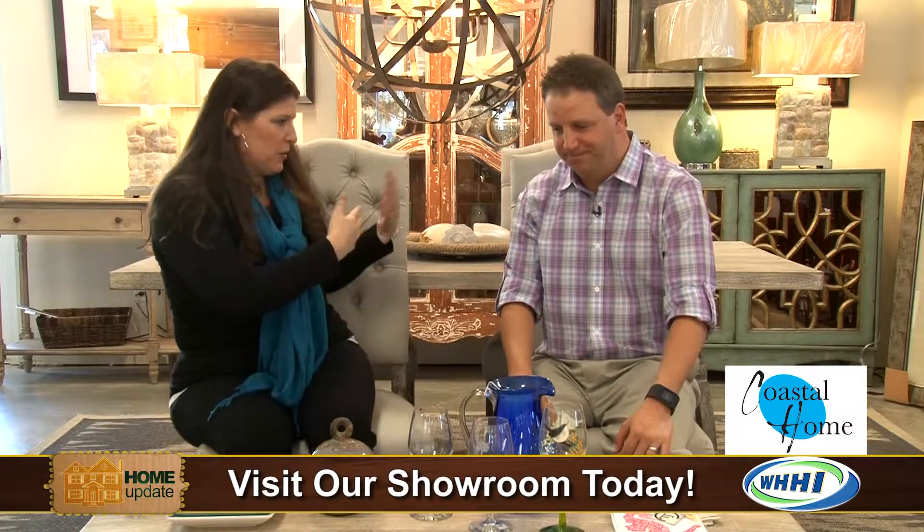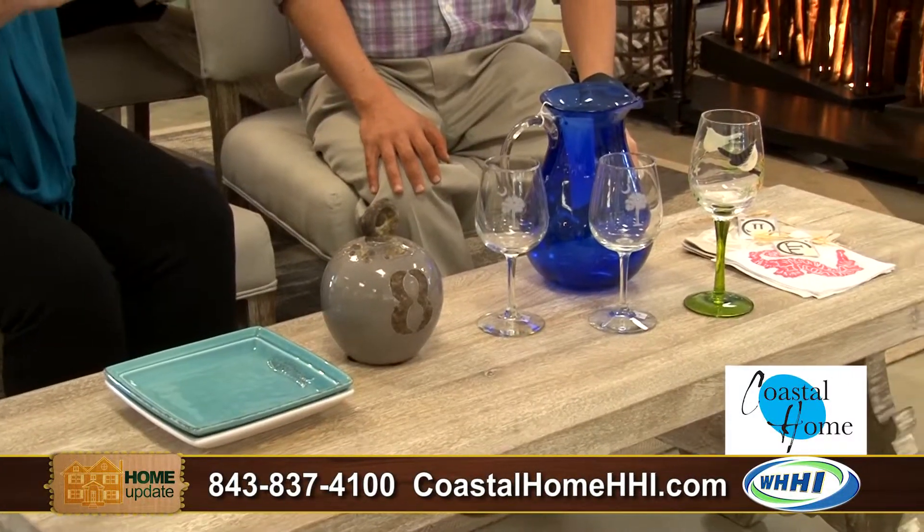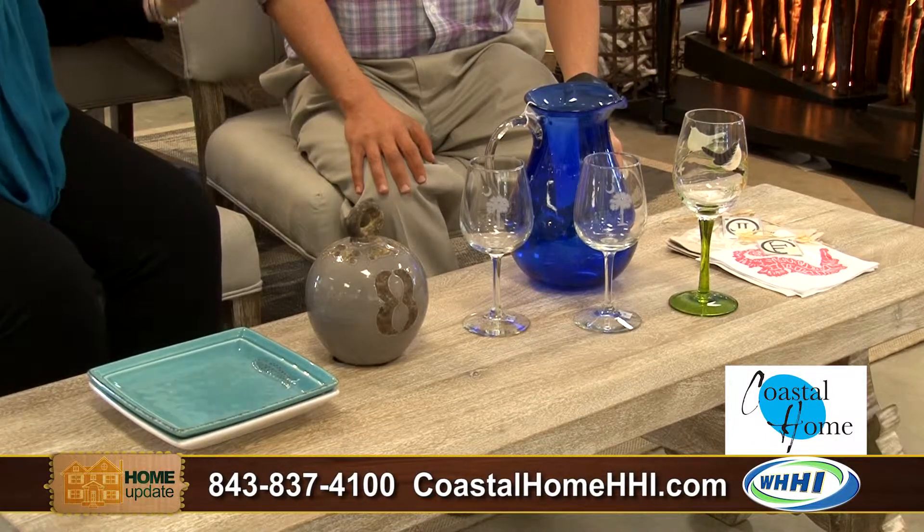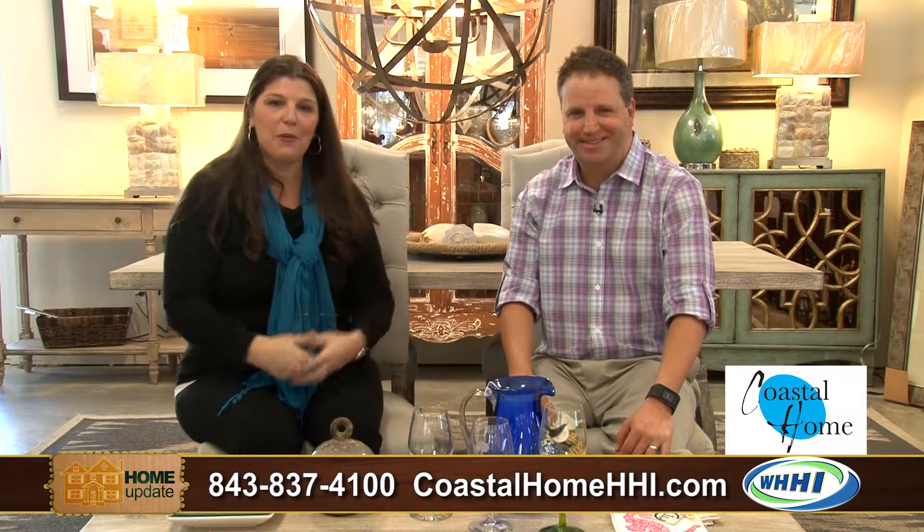So we have this beautiful table and chairs with the bench, but there are lots of different options and anything can be customized. You can change your wood, you can change the tone, you can change the paint color, you can change the level of distress on your piece. They will of course help you figure everything out when you get here. Steve, thank you so much for having us.